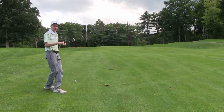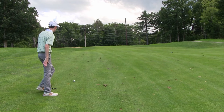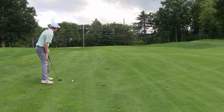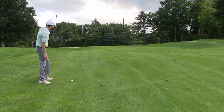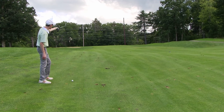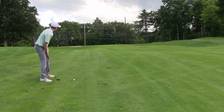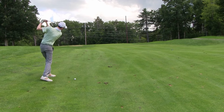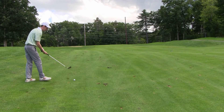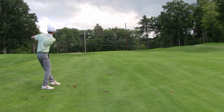Hole number 16 — driver again. Another gorgeous one with a beautiful backdrop, downhill then uphill, so not going to get much run. Just play it safe — 150 marker is right ahead of us. See if we can put another one down the fairway. Beautiful — gorgeous little stinger up the left side, going to find the bottom of the hill. That's a good drive — driver's been hot today.